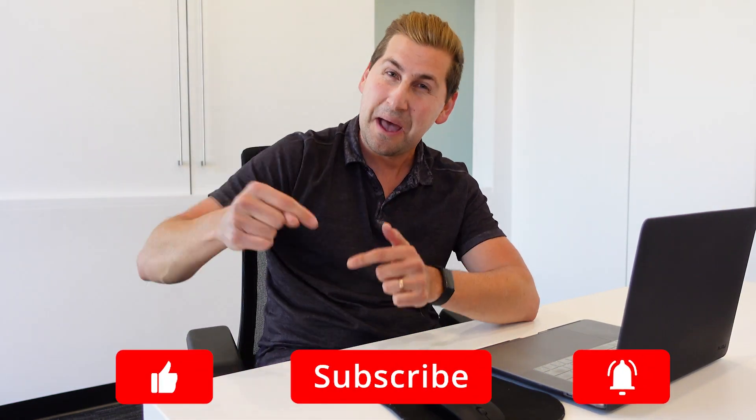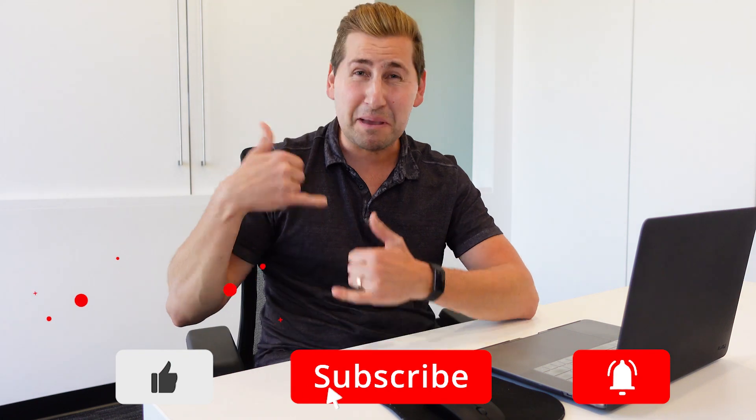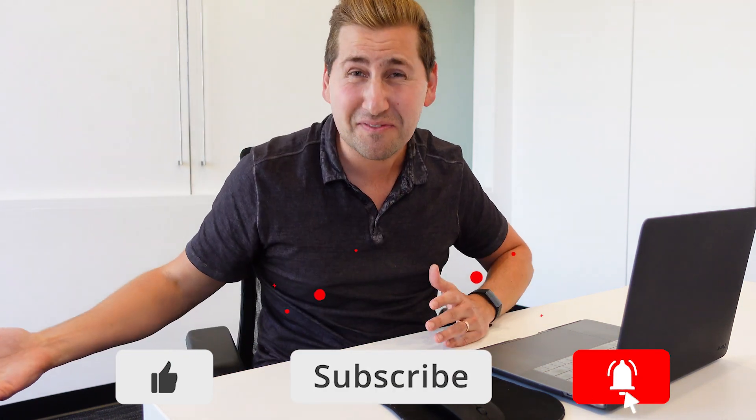You could say you own a zero net energy home — most people probably won't know what that means today, but I bet in 10 years we'll all know. If you found this video interesting, please smash the like button and hit subscribe for weekly real estate videos. If you're looking for a home in the Palm Springs area, my contact info is below — I've got people calling me all the time so I can help you find a home. Let's do this. My name is Tommy Jordan — it's been a pleasure. See you in the next video.